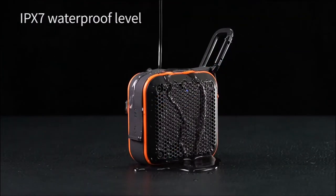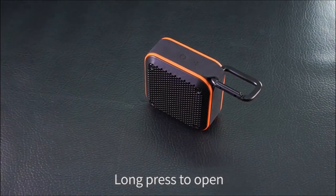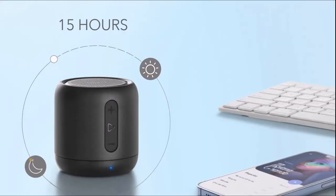So if you're looking for a good mini subwoofer that can deliver quality sound without breaking the bank, then this video is for you. Let's get started. Number 1.